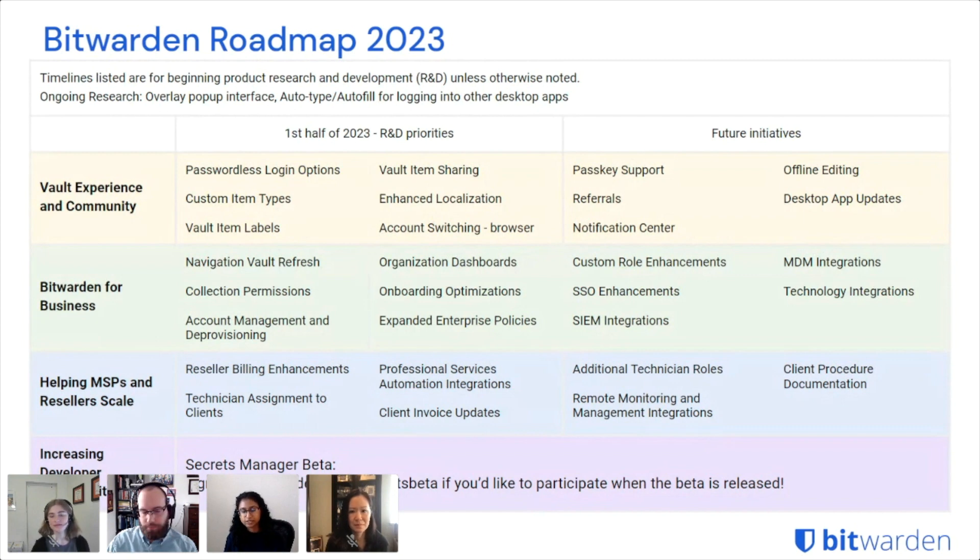We have a few integration plans as well. One is SIEM, which takes Bitwarden event logs to a broader dashboard and platform that provides organizations more insights into specific security risks and vulnerabilities. We have MDM integrations that will support initial configuration and setup and provide a more secure way for organizations to manage their mobile devices. Lastly, technology integrations — a broader research bucket covering additional security alerting and ways to get notifications on certain events, such as via Slack or Teams.